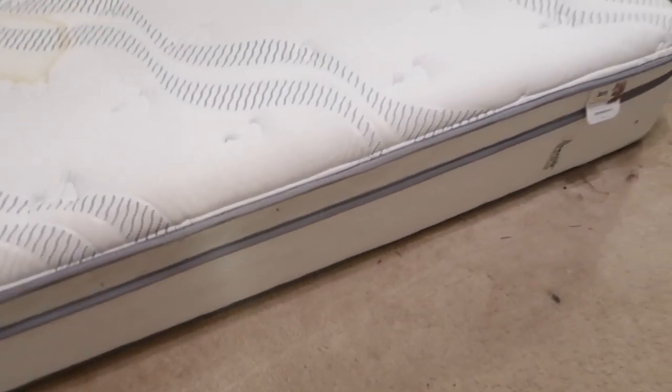I never realized before how big this bed is. Look how thick this mattress is — she's gonna boop — and I still gotta put the top on her.